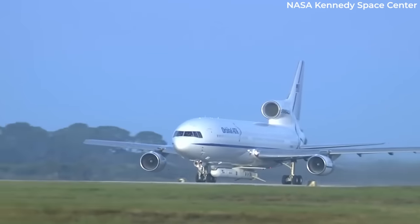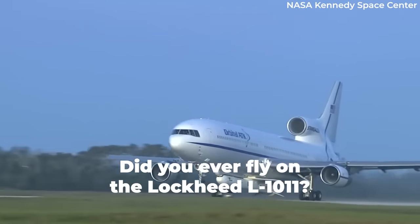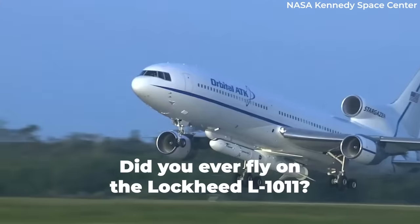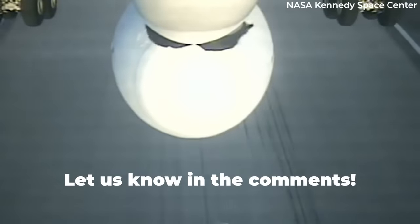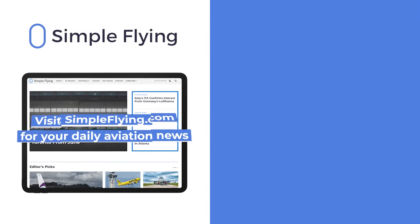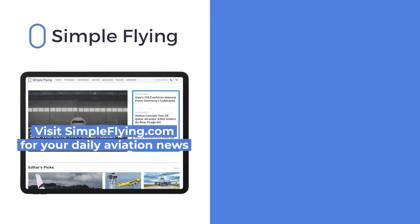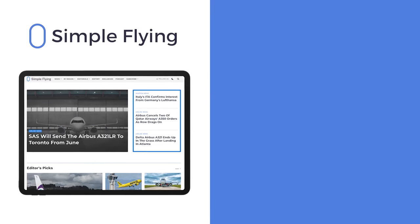It'll be interesting to see what happens next. What do you make of the last remaining Lockheed L-1011? For our older viewers, did you ever fly on the TriStar back in the day? Let us know your thoughts and experiences in the comments section. In addition to our daily YouTube videos, Simple Flying publishes over 150 articles every week. If you're looking for the latest aviation news and insights, visit simpleflying.com.